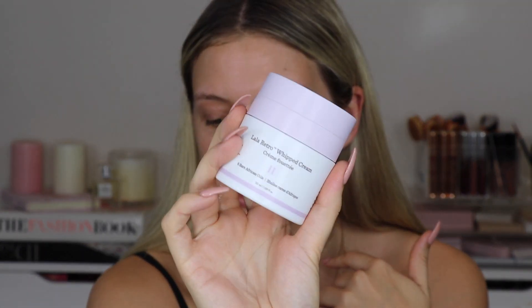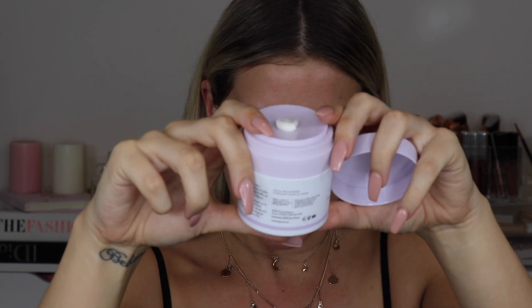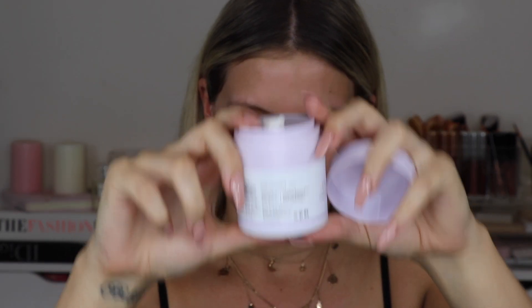Once those serums have soaked in, I go in with one more product for my whole face — from Drunk Elephant. This is their whipped cream moisturiser, which I just picked up recently and have been absolutely loving. It's got a really cool top — you press it down and the product comes out. It's really nice for the morning, gives you great hydration, and it's nice and thick.